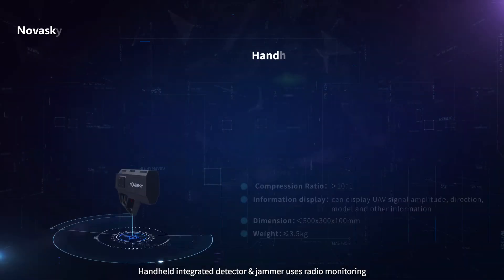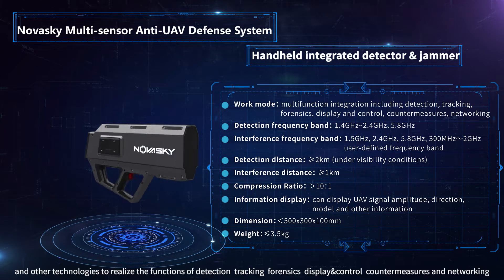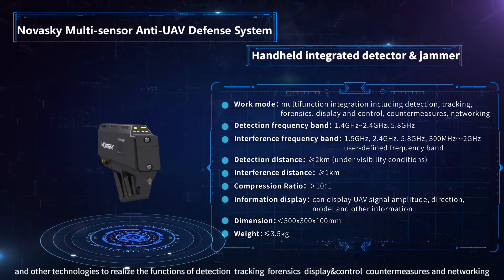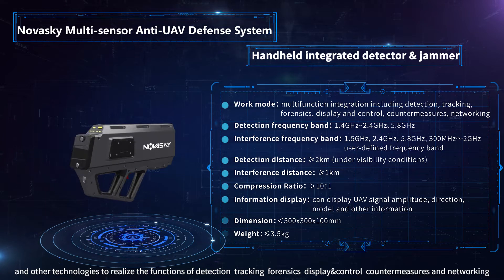The handheld integrated detector and jammer uses radio monitoring, software-defined radio frequency, and other technologies to realize the functions of detection, tracking, forensics, display and control, and countermeasures.